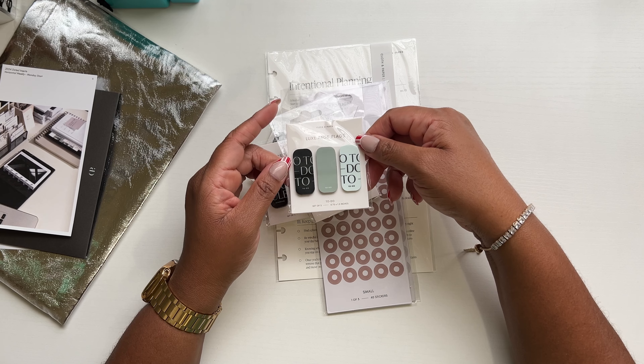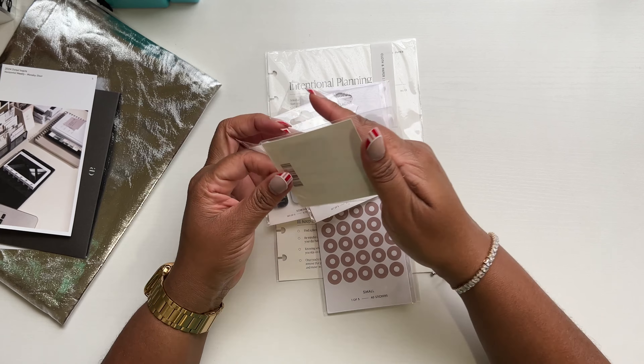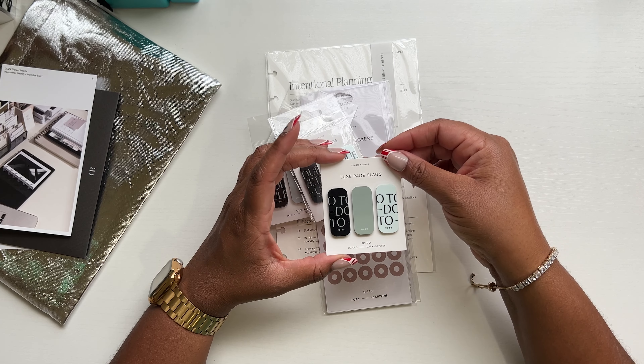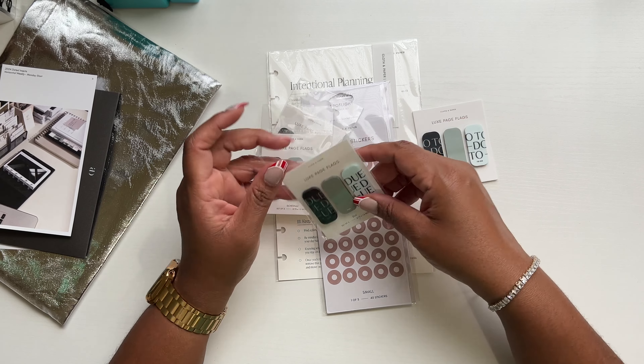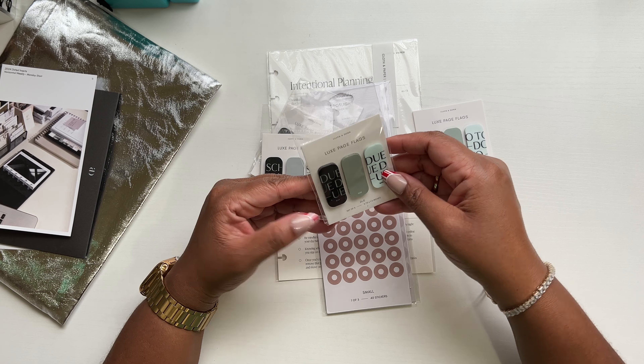For my order, I ordered the Luxe page flags and the To-Do page flags. We're going to take these out because it'll probably be easier to see if they're on the pressed plastic. I love these To-Do page flags. I also ordered more Do page flags.